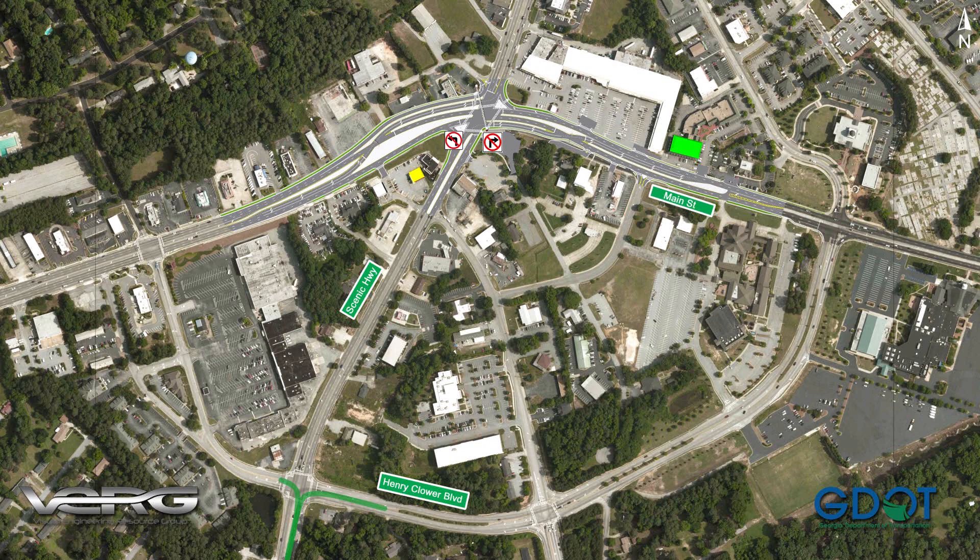When traveling northbound on Scenic Highway, drivers who wish to turn right on Main Street towards Loganville or left on Main Street towards Stone Mountain should turn right or left on Henry Clower Boulevard to access Main Street. No right or left turns are permitted onto Main Street from Scenic Highway.